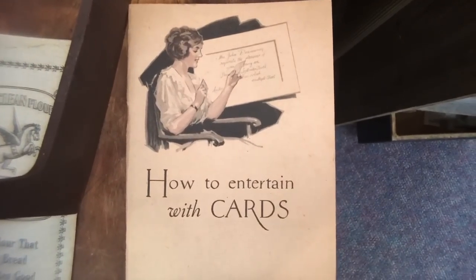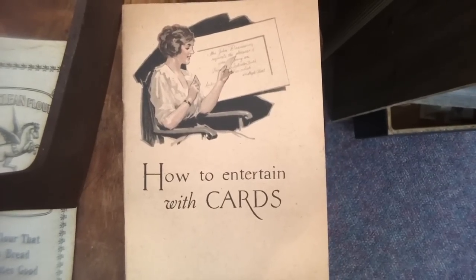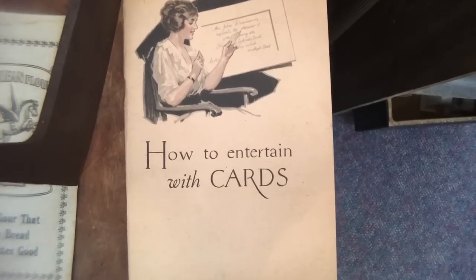This lady looks like fun, entertaining with cards. I don't think they mean that in the way I thought they did. I thought she was playing poker or something.